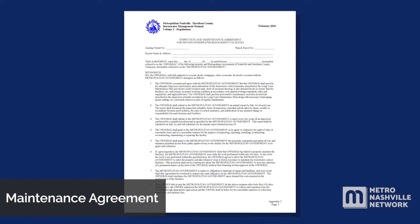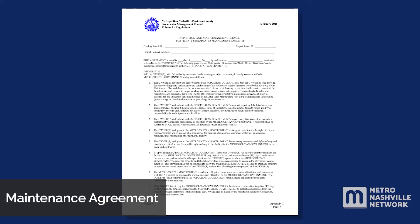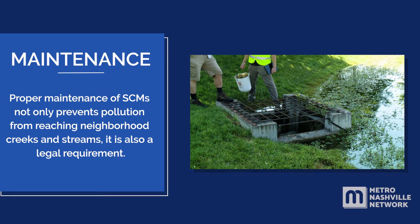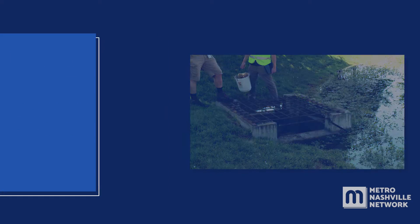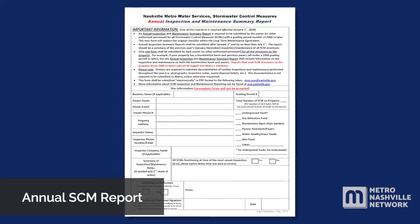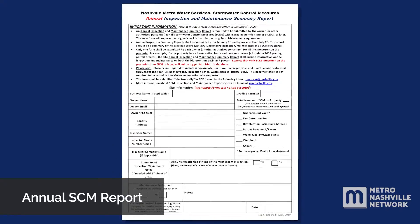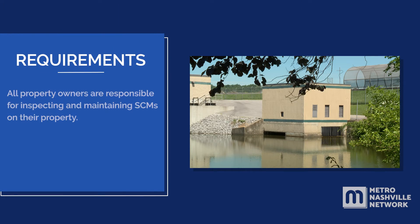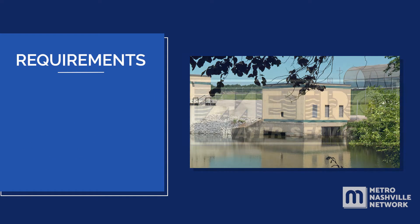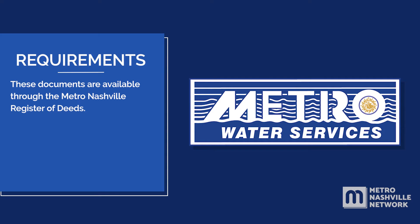The current property owner is legally responsible for inspecting and maintaining the stormwater control measures on their property. Proper maintenance of SCMs not only prevents pollution from reaching neighborhood creeks and streams, it is also a legal requirement. Property owners of sites developed after 2007 are required to file an annual SCM maintenance report with Metro Water Services. A maintenance and inspection document for your SCM is included with your property deed, and these documents are available through the Metro Nashville Register of Deeds.